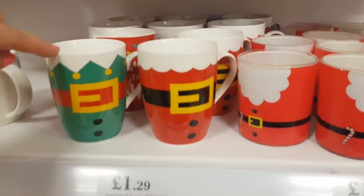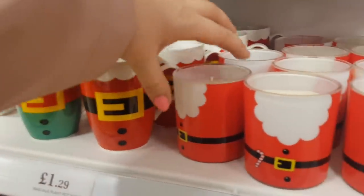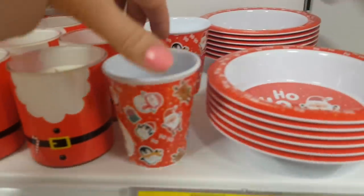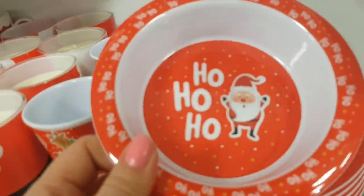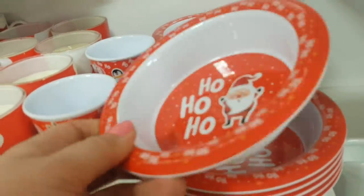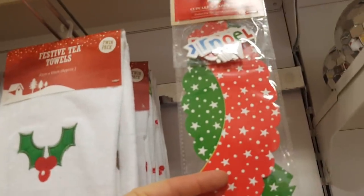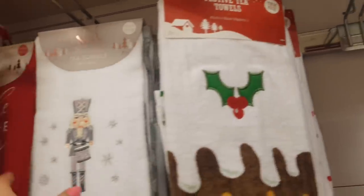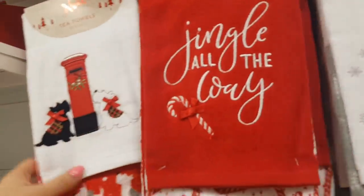We've got some cups there — again these are great for Christmas Eve, put some sweets and treats or a hot chocolate inside. There's a novelty Santa candle. Oh these are cute — Phoebe and Alfie would love these. Alfie's doing absolutely great by the way, little chatterbox. We've got some cupcake wraps there, tea towels — they're £2.99. I presume these are all £2.99, different designs there.